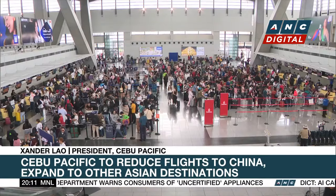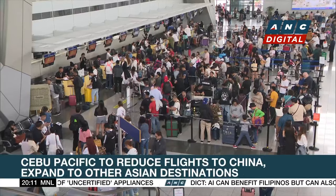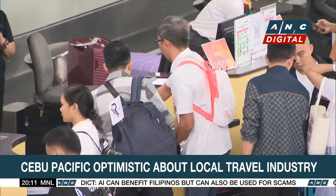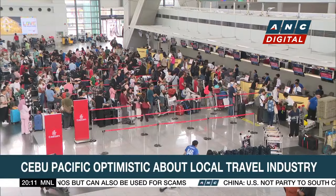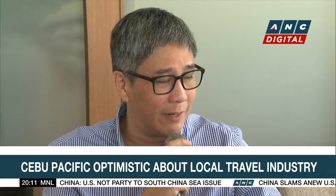The budget carrier is also optimistic of growth domestically, with many airports under construction and with the expected improvements at Ninoy Aquino International Airport due to the turnover to a private operator next month. We are in conversations with the new NAIA Infrastructure Corporation, or NNIC, about our growth ambitions and what we intend to do in the new airport.